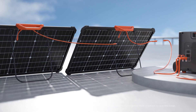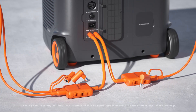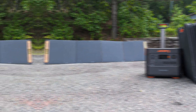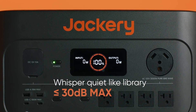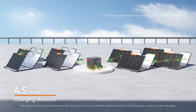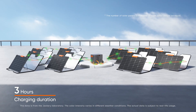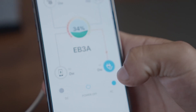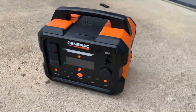What stands out most is the impressive cycle count — up to 4,000 cycles before battery degradation. This longevity adds significant value. Minor weight considerations aside, this model emerges as the best solar generator available.